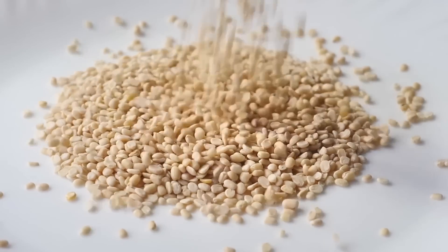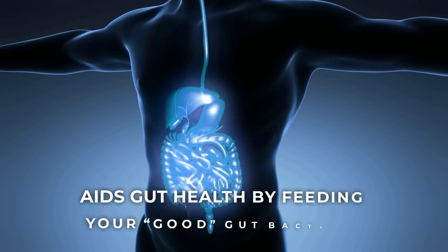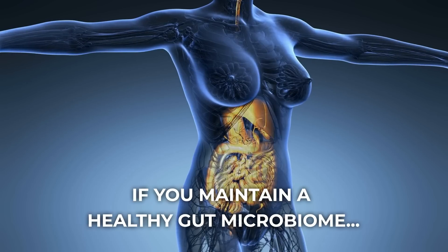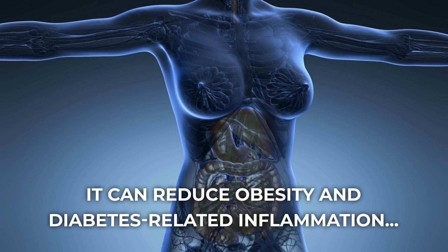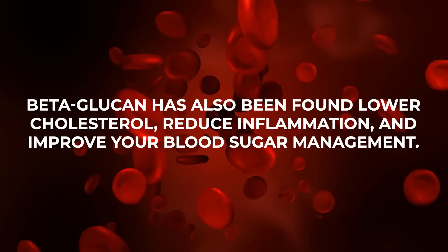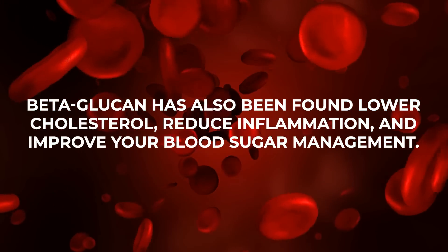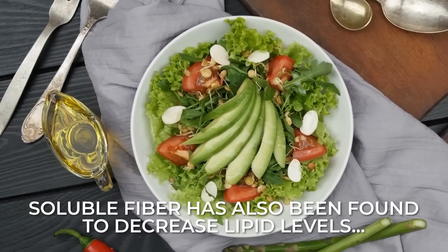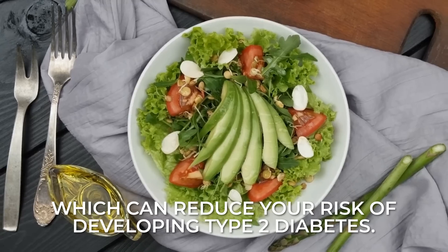Fermentable soluble fiber, like beta-glucan — a type of fiber found in oats and barley — aids gut health by feeding your good gut bacteria. If you maintain a healthy gut microbiome, it can reduce obesity and diabetes-related inflammation, working to improve your insulin sensitivity. Beta-glucan has also been found to lower cholesterol, reduce inflammation, and improve your blood sugar management. Plus, soluble fiber has also been found to decrease lipid levels, which can reduce your risk of developing type 2 diabetes.